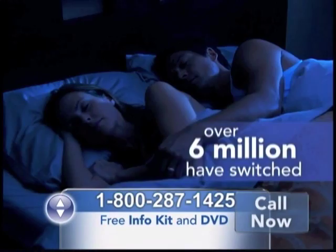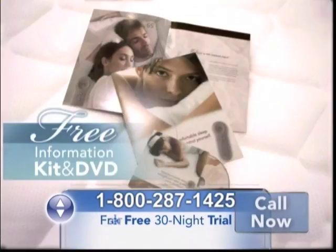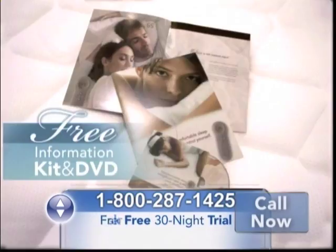So really, what are you waiting for? Call now. Call 1-800-287-1425 for a free information kit and learn how you can try the sleep number bed for 30 nights risk-free, plus a $50 gift card. Call 1-800-287-1425 for your free information kit and free $50 thank you gift card just for inquiring. That's 1-800-287-1425. Call now.